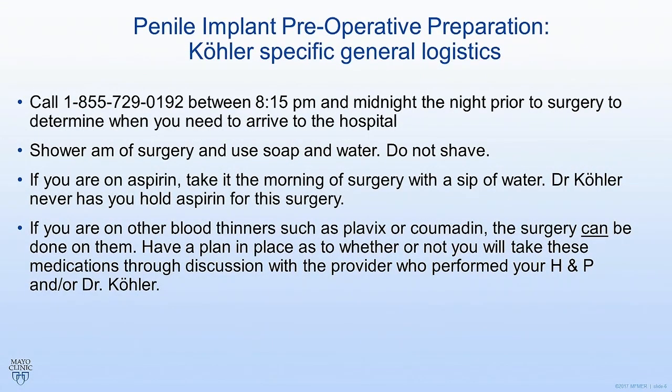If you decide to get surgery with me, you're going to call the number on the slide after 8:15 p.m. the night before surgery and they will tell you exactly when you need to arrive to the hospital. I want you to shower the morning of surgery and just use regular soap and water. You don't have to use anything fancy, and then do not shave the area. You actually put yourself at higher infectious risk if you shave, as opposed to us doing it by using clippers in the operating room.